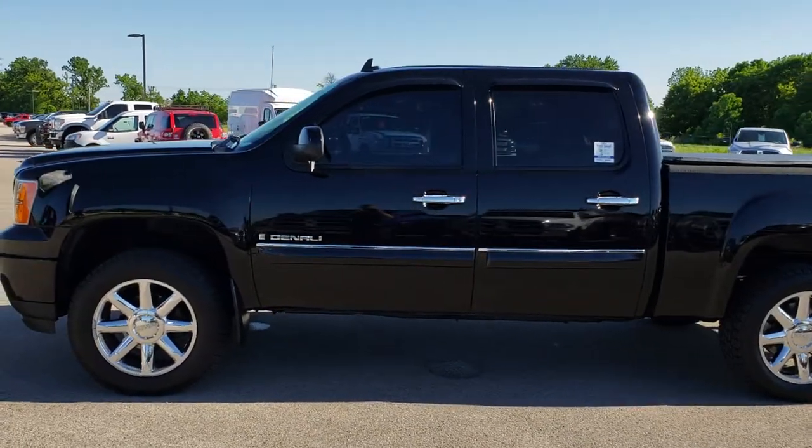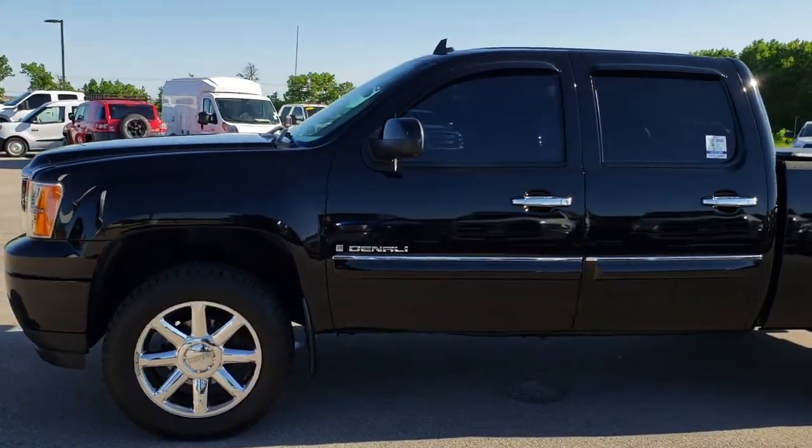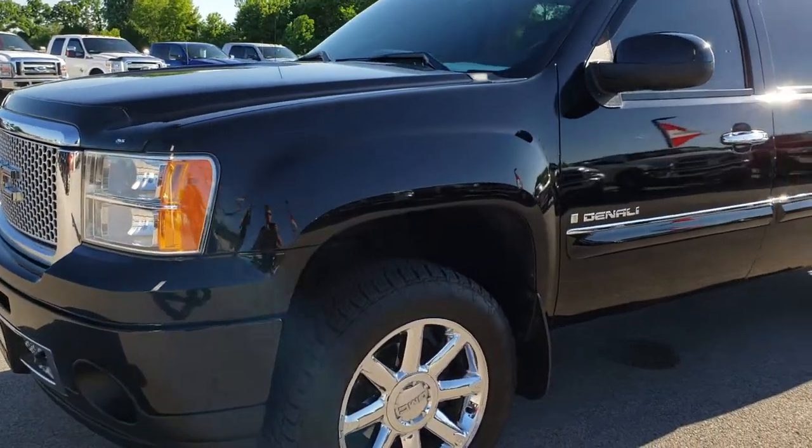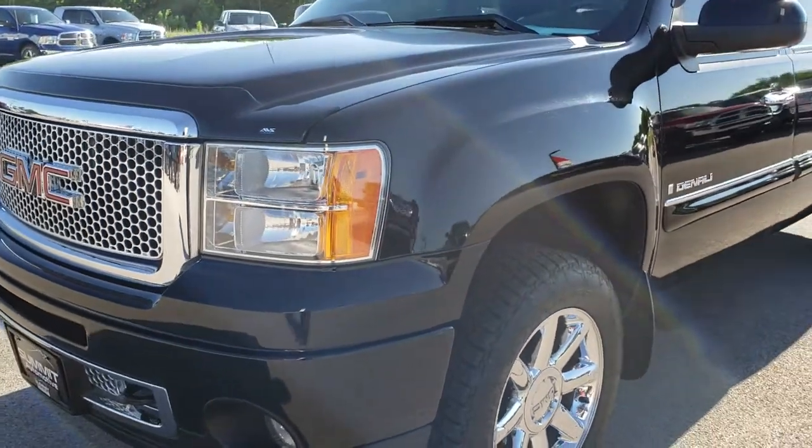This is stock number 9508A. We are here at Summit Automotive in Fond du Lac, Wisconsin — your new and used light duty truck headquarters. We are the guys with the trucks on 41.